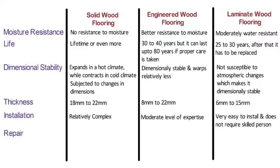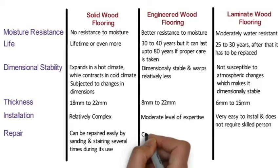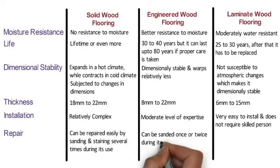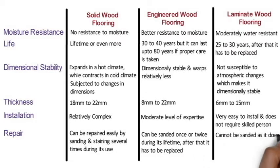Repair: Solid wood flooring can be repaired easily by sanding and staining several times during its use. Engineered wood flooring has only a top layer of real wood which can be sanded once or twice during its lifetime, after which it has to be replaced. Laminate wood flooring cannot be sanded as it has no real wood — if damaged, the planks have to be replaced.